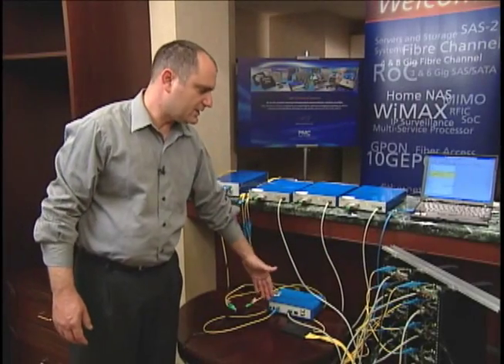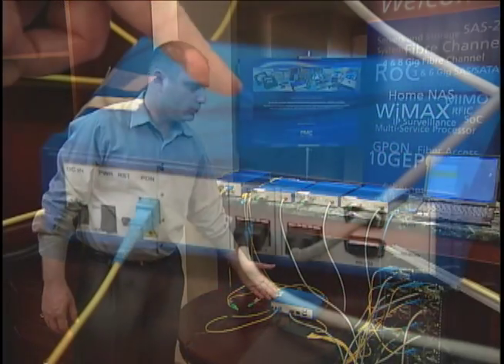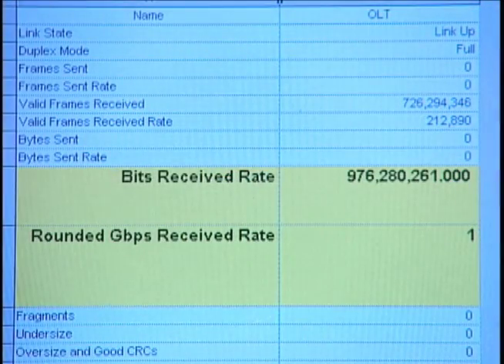We start with an existing 1G ePON network. We can see eight ONUs connected to one OLT, both running at 1G ePON rates.